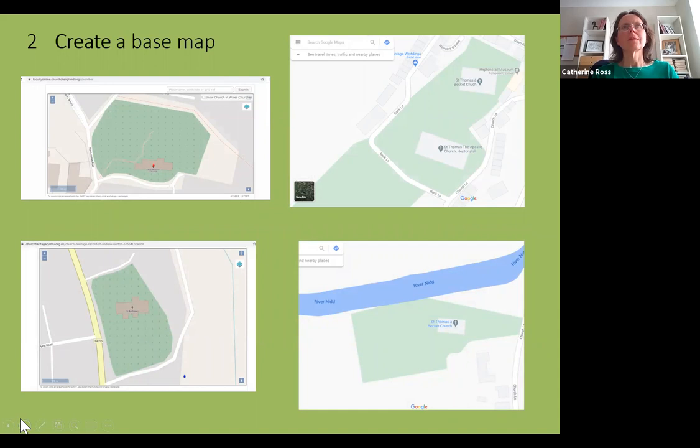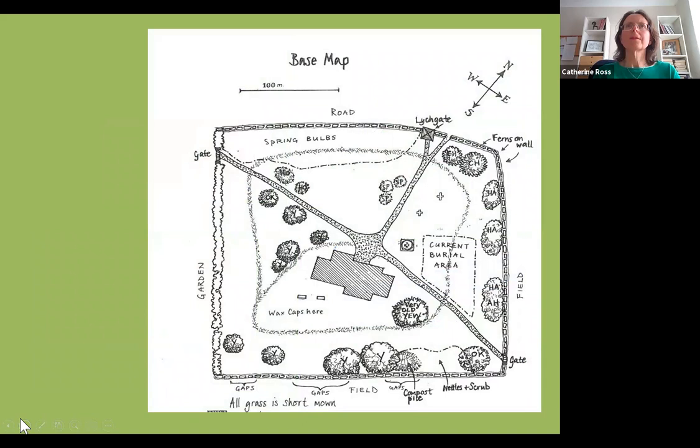Step two is to create a base map. Many sites already have an existing map, but if not, you can draw one using the internet — for example from a simple Google search, the Church in Wales Church Heritage Cymru site, or the Church of England's Church Heritage Records website. Make a few copies for varying purposes and scan it so it's easy to email around so everyone is working from the same map. Then mark on entrances, boundaries, paths and building footprint, orientation, trees, permanent shrubs, current compost area, and listed structures, using the information gathered in step one.